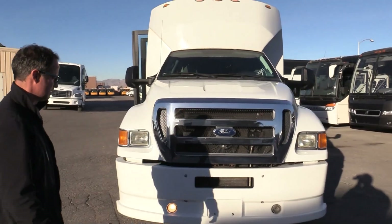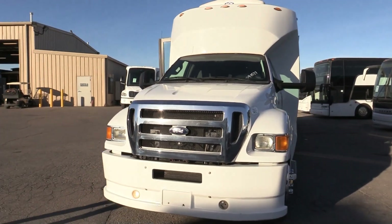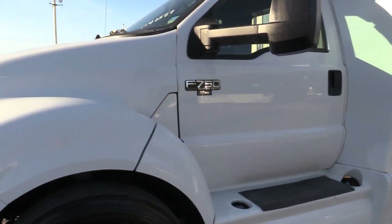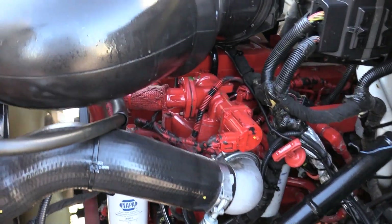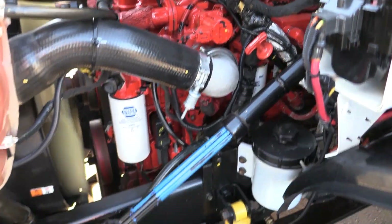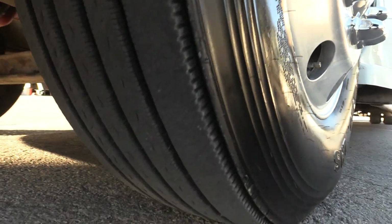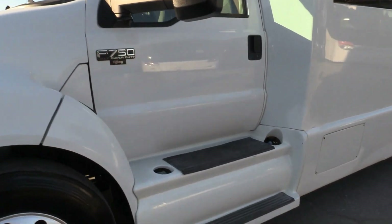This shuttle has air brakes, and it only has 130,000 miles. It's got that gorgeous front end. I'll go ahead and pop the hood and let you take a look under there. Check out those front tires — we've got 14/32nds on the tires all the way around this shuttle. Looking really good on the tires.